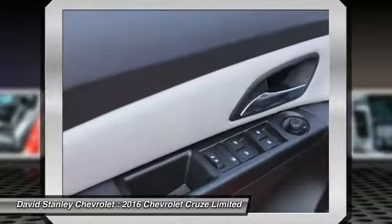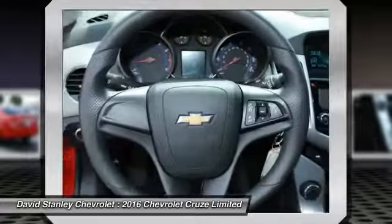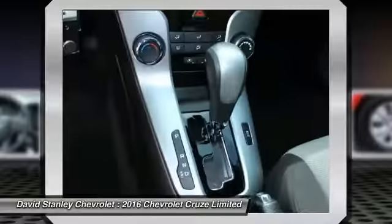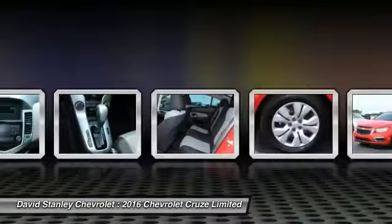Traction control. Dual airbags. Air conditioning. Power steering. AM FM stereo with CD player and MP3 WMA capability. Rear window defroster.